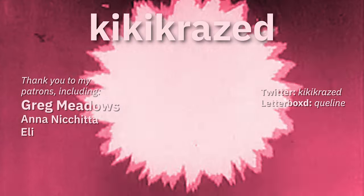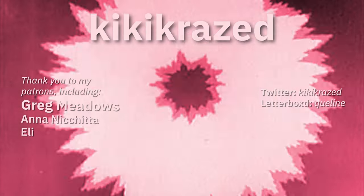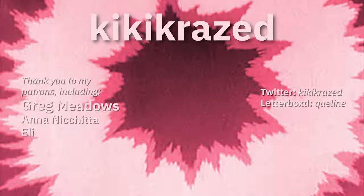Now we've reached the finish line. Did I leave out your favorite race scene? Leave a comment and let me know. If you'd like to help me produce more videos, consider supporting my channel on Patreon. My name is Kaelin, also known as Kiki Crazed, and thank you for watching.